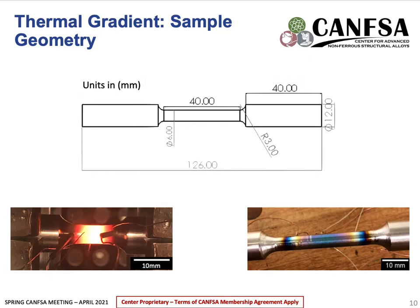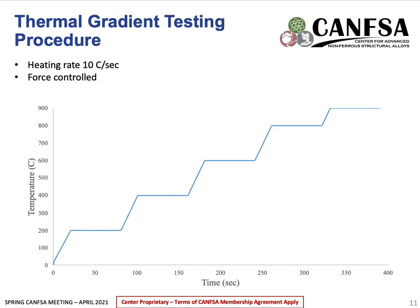To conduct tensile tests to observe serrated flow, the Gleeble will be used. This is a machine that heats samples by conduction and is known to have high thermal gradients. As serrated flow is a temperature-dependent process, it's important to have a constant temperature across the sample. In the initial stages of thermal gradient testing, there were no size constraints, and cylindrical specimens with varying gauge lengths were used. Samples were machined out of 304 stainless steel, with one sample having a 10 mm gauge length and the other a 40 mm gauge length. A heating rate of around 10°C per second was chosen as this provides consistent heating within the Gleeble's capabilities.